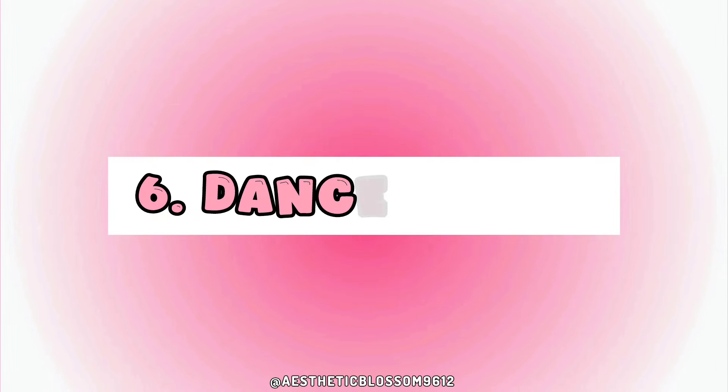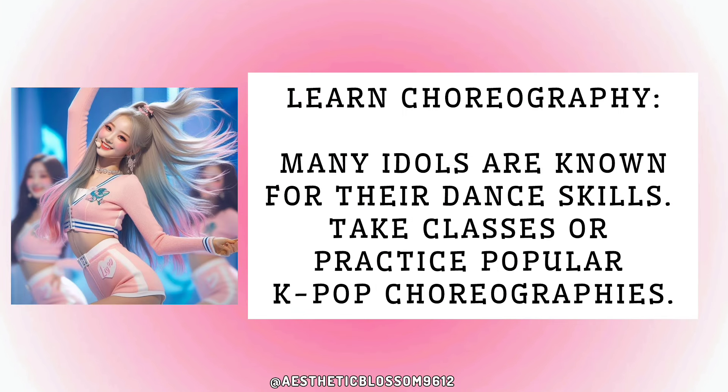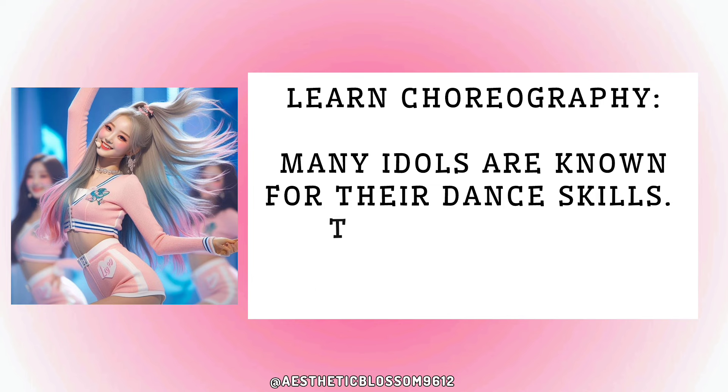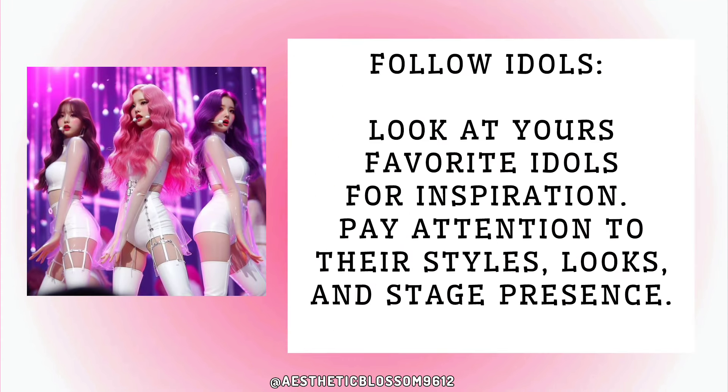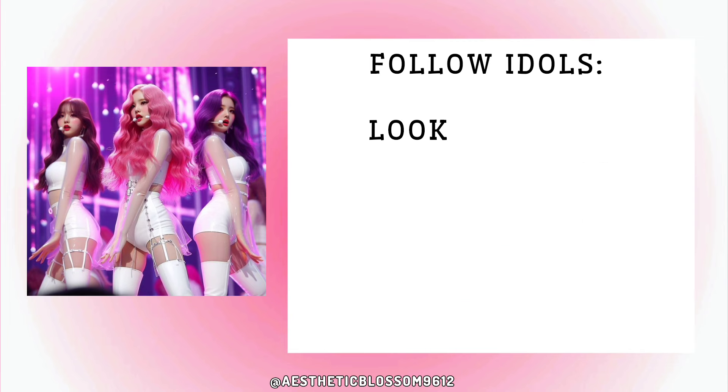Six: dance skills. Many idols are known for their dance skills — take classes or practice popular K-pop choreographies. Seven: inspiration. Look at your favorite idols for inspiration, paying attention to their styles, looks, and stage presence.